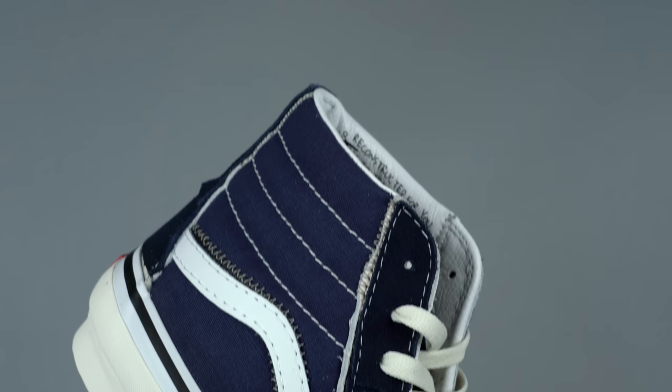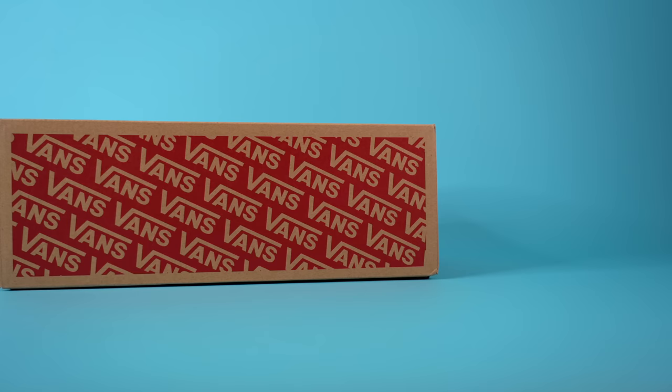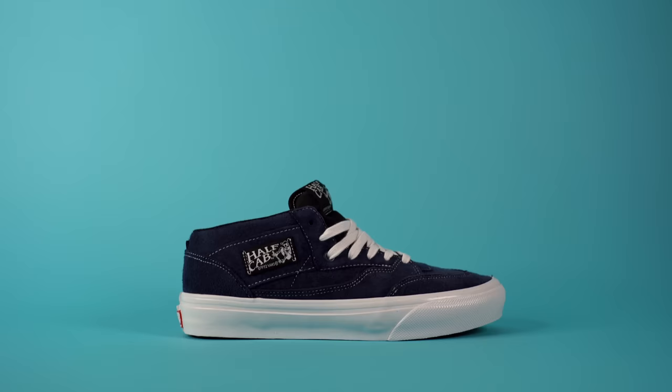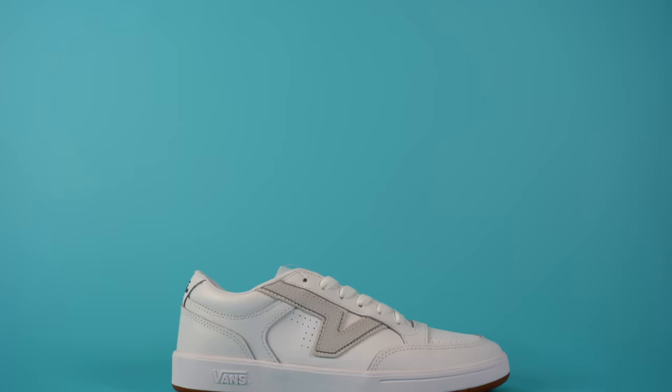Before we dive in, although this is a top 10 list, all of the sneakers on this list are great. Just because one is at the top and one is at the bottom doesn't mean the one at number one is better than the one at number 10. A lot of shoes were left off the list because Vans has so many different shoes available. I tried to put shoes on this list that were newer for 2023, which means we left off some of the classics like the half cabs and eras, which I think are excellent sneakers.